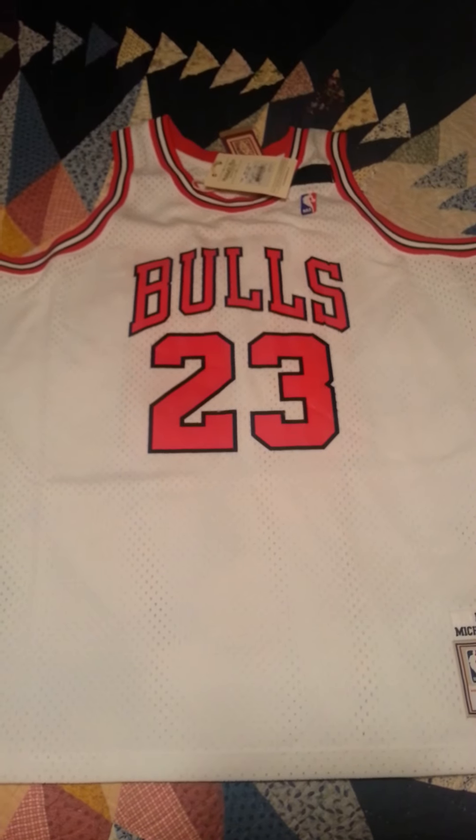Thanks for watching. We'll be back soon with another review — probably the cheap jerseys.